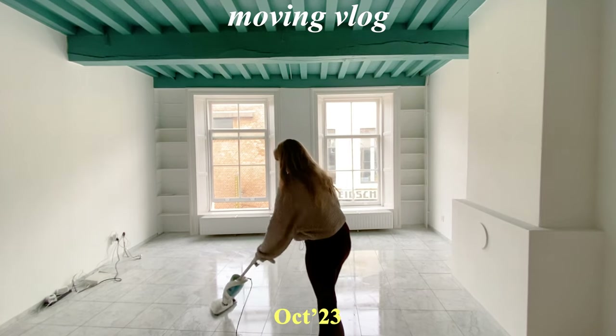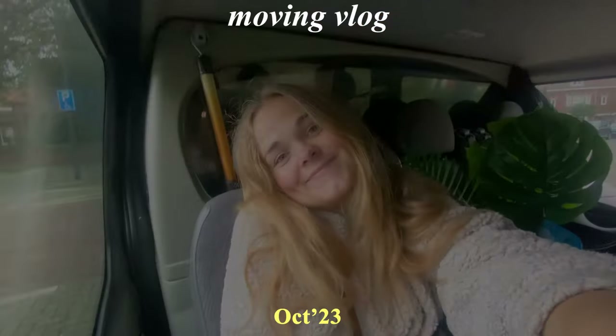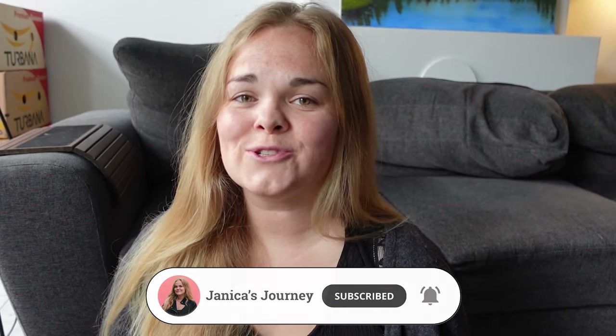Oh man, I hate moving. Hi everyone, my name is Janneke and welcome to this video. Time has come for us to move out from our apartment in Leiden, where we have been living for the past three years. And I must say, it feels a bit weird.